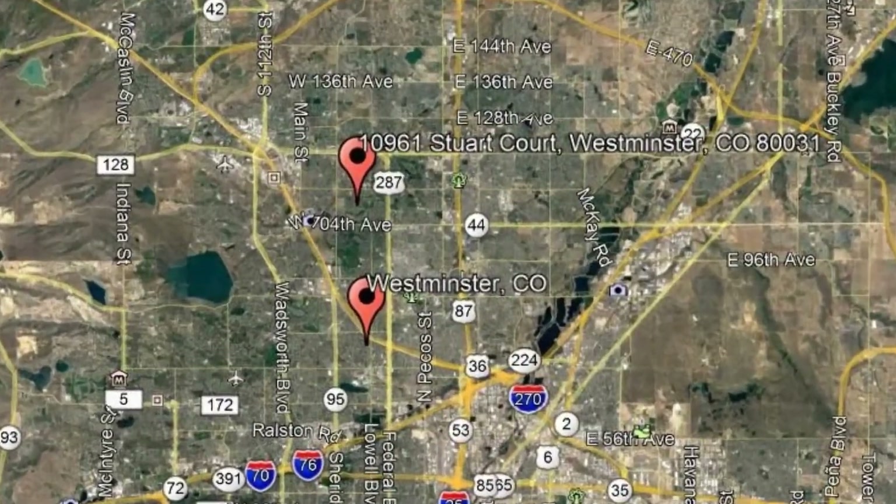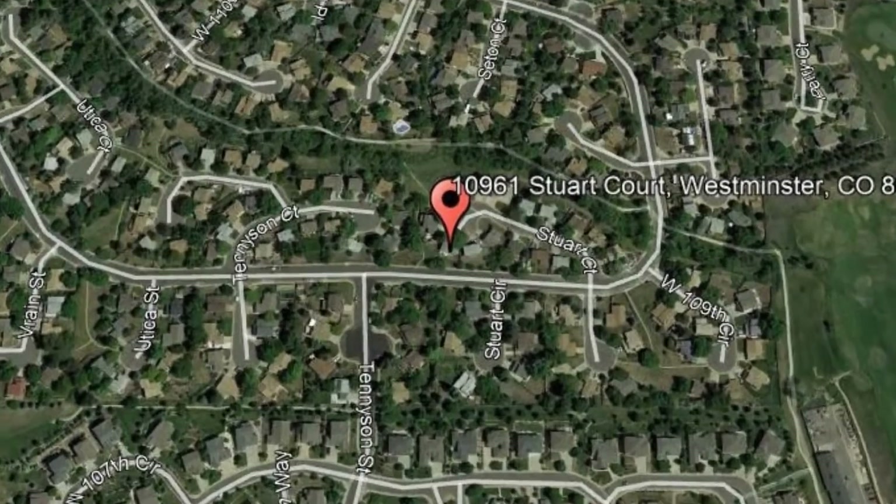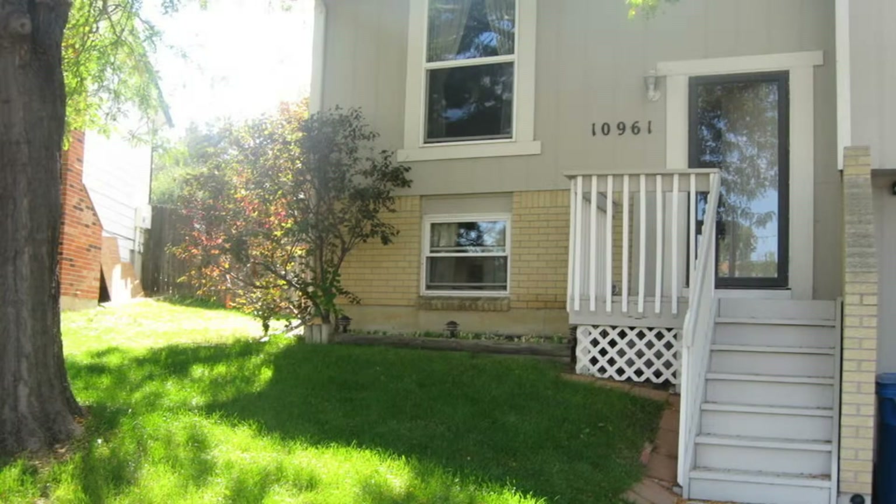Here are photos of an available rental property — make it yours today. 10961 Stewart Court, Westminster, Colorado. This is a bright and open 3-bedroom, 2-bathroom, 1,506-square-foot home available for rent.